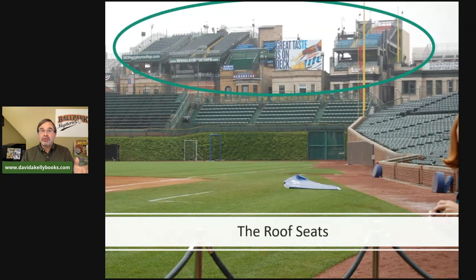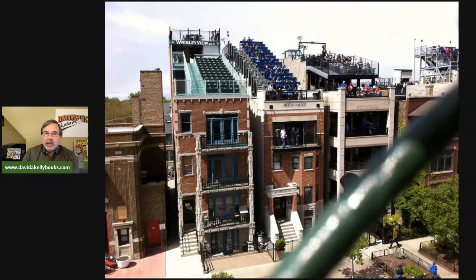The next thing is the roof seats — very unique to Wrigley Field. Since Wrigley is nestled into Wrigleyville, there are buildings right across the street tall enough to look into the park. Over the years, roof seats were built on top of these buildings and owners started charging people to watch the game. A number of those roof decks are now owned by the same people who own the stadium, but it's still very unique to see a game from outside the stadium.